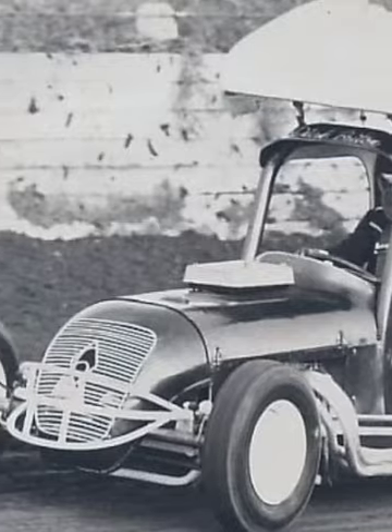We used to go up to Willoughby Tip, over the fence at night time with the oxy gear, and grab a couple of bits out of cars.